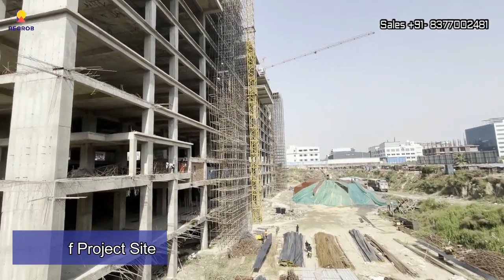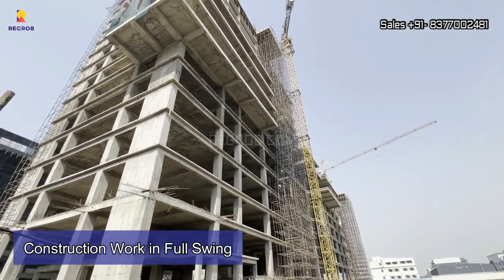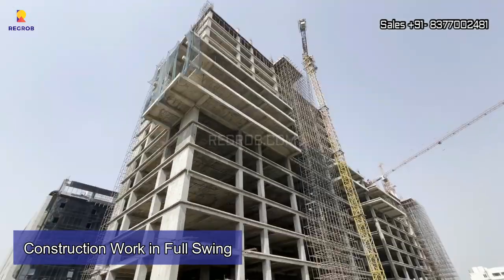We are now at the project site. As you can see, it is currently under construction and the construction work is going on in full swing.